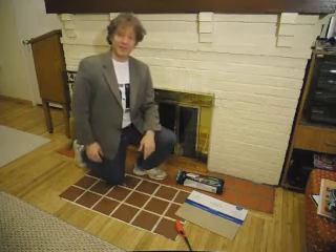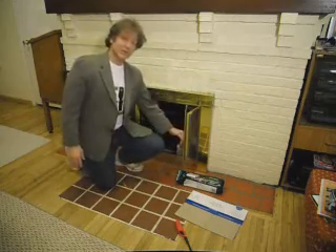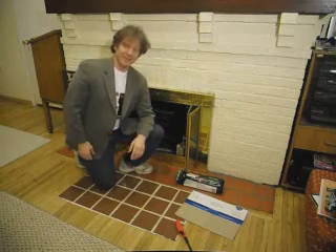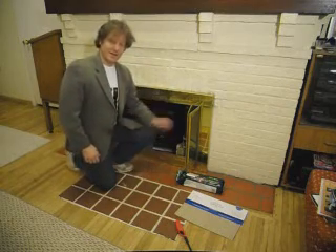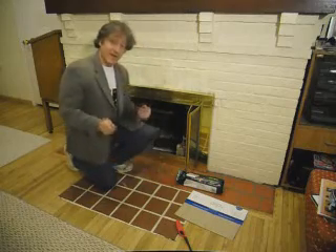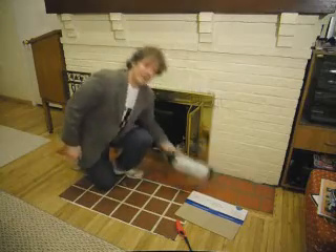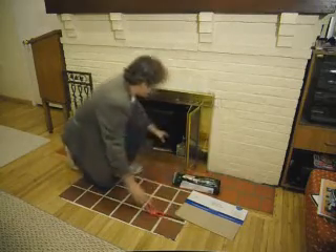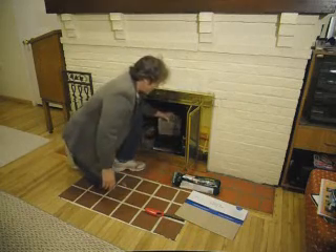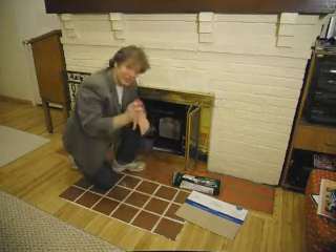Welcome to 9-11 Experiments — experiments you can do at home or in your fireplace to prove or disprove the official conspiracy theory of the 9-11 Commission, which says that fire can melt steel. We have a steel cooking grate put in the fireplace on top of the log to burn, and we'll put concrete weight or brick weight on top of the steel grate, then set it on fire.